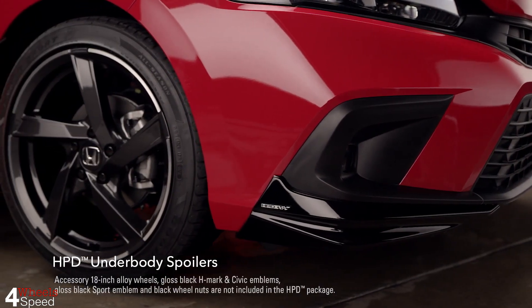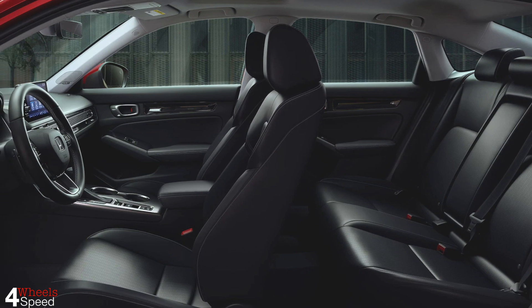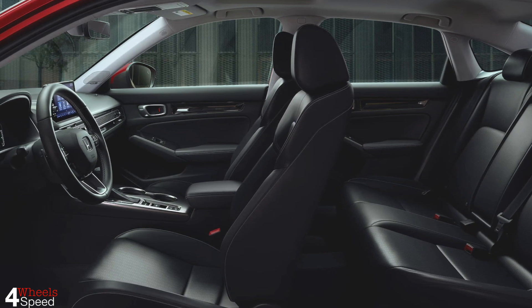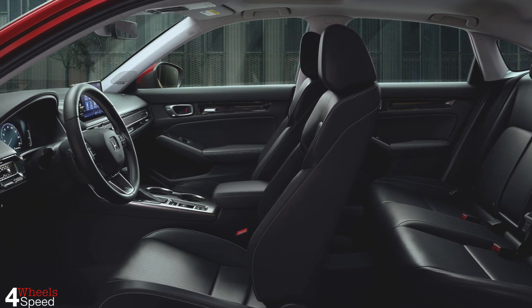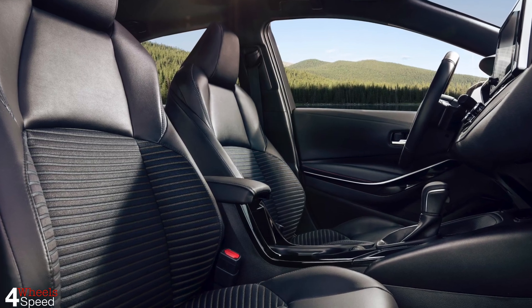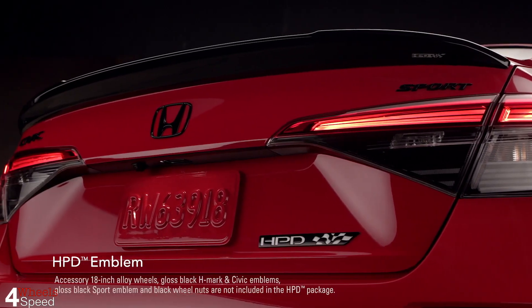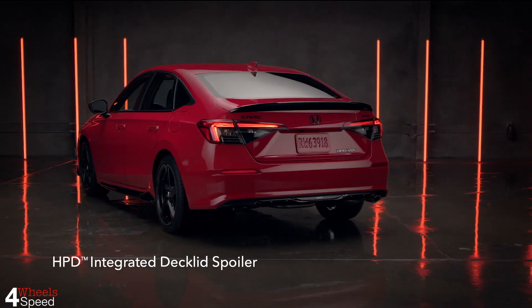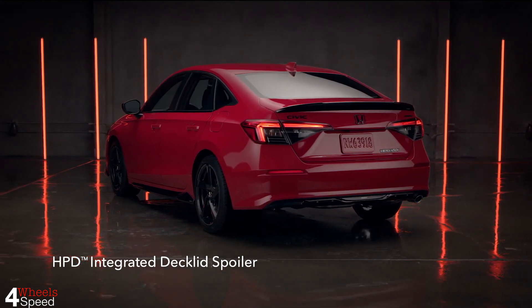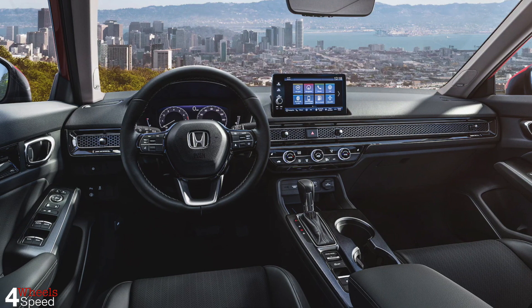Although the Civic offers significantly more legroom for rear seat passengers, especially comparing the hatchback variants, folks sitting up front may be happier in the Corolla. The Toyota's seats are generously padded and offer plenty of support, staying comfortable even after a long drive. By comparison, the Civic's buckets aren't quite as cushy. Frankly, both of these sedans are a little noisy inside, but that's typical for the segment.